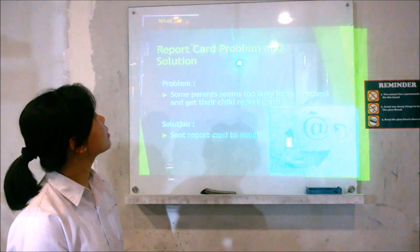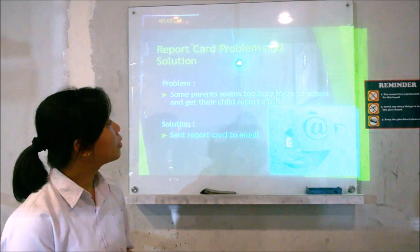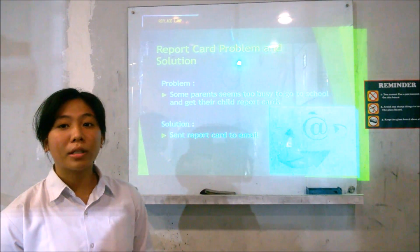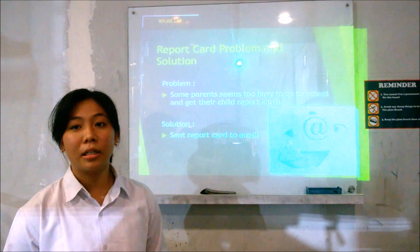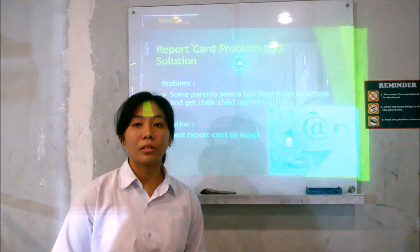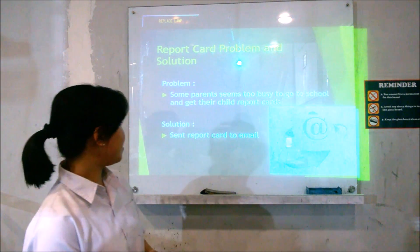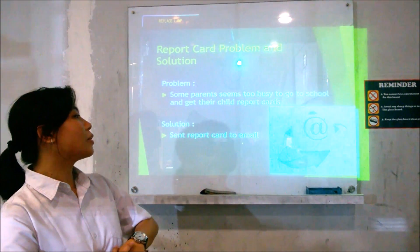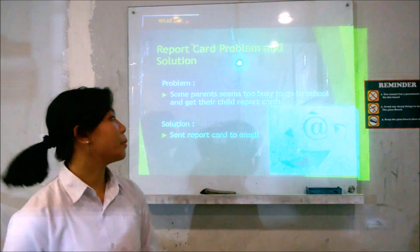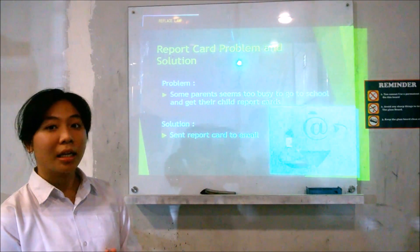The next problem is the report card. The problem is that some parents are too busy to come to school and collect their child's report card. There will always be at least one parent per class who didn't come to get the report card, usually because that day is a busy work day. The solution is to send the report card to email so that parents can view it, print it, and then sign it. The next problem will be explained by Benara.